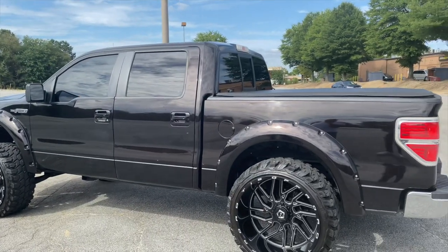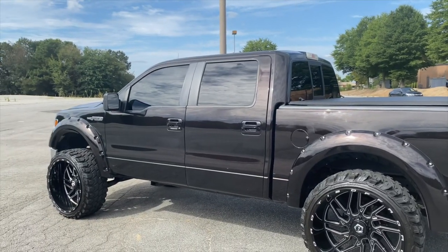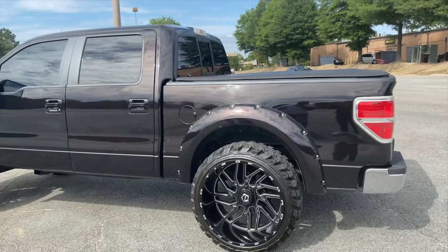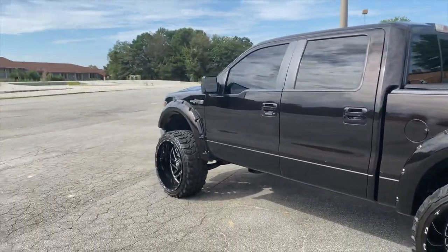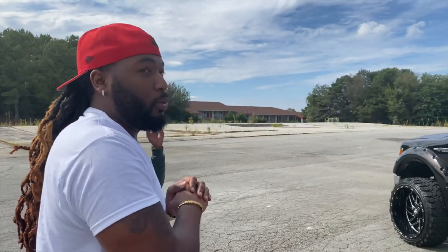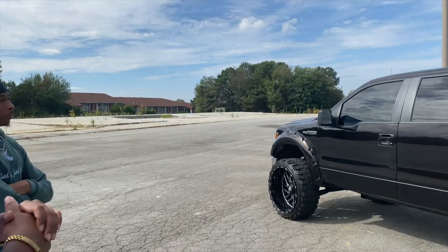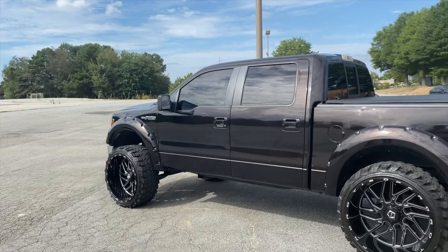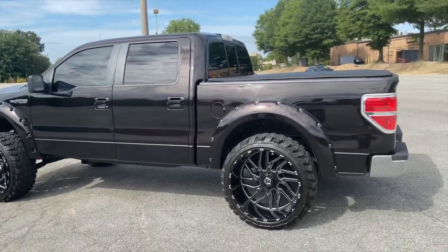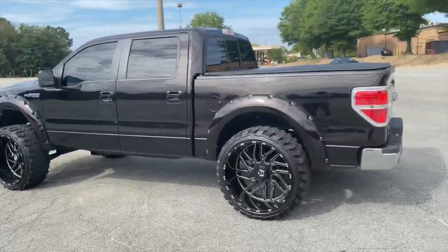I'm originally from Mississippi so I've seen one truck with a squat but not with this size on it. I'm curious to drive it back home. He's from Meridian. You gonna keep the taillights or change them? Might black them out. That's what I was gonna say — put black taillights on it.